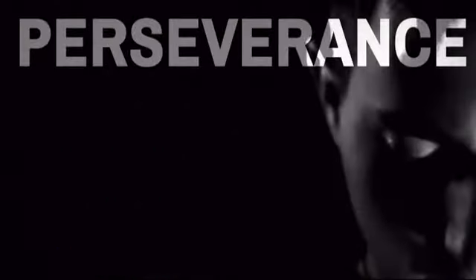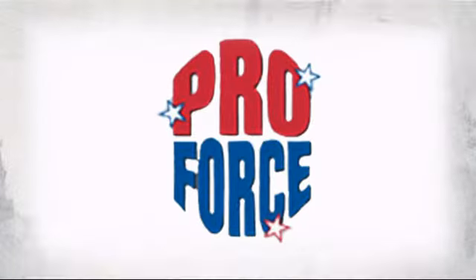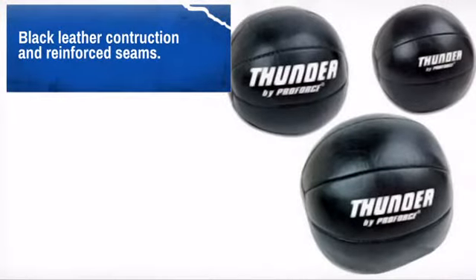Get quality and performance at a great price with this awesome design made by ProForce, the leader in human contact sport. With high quality materials and craftsmanship, it is sure to meet your needs.